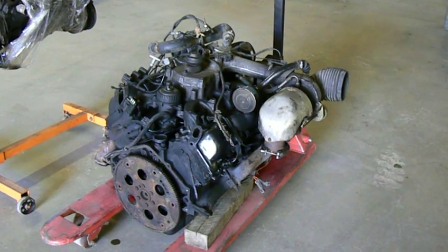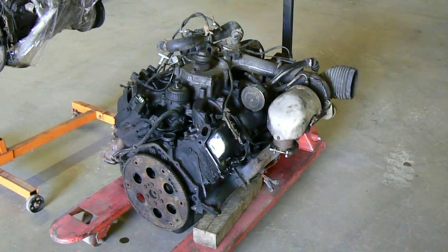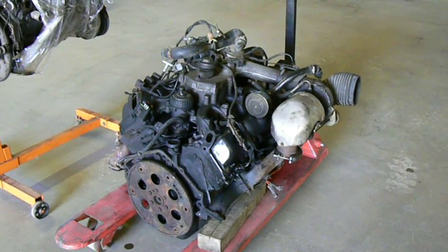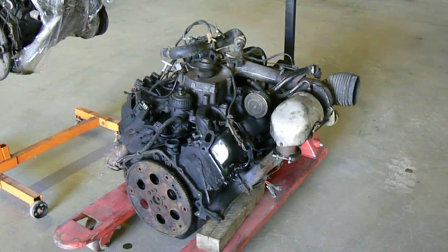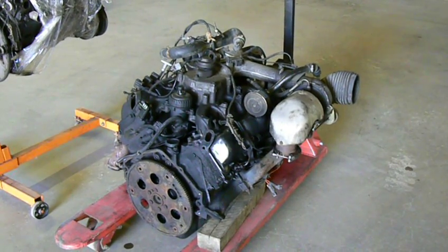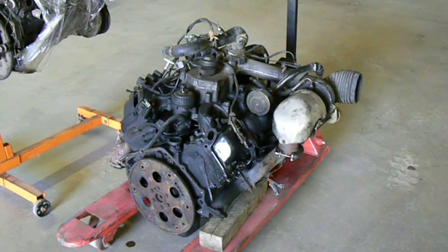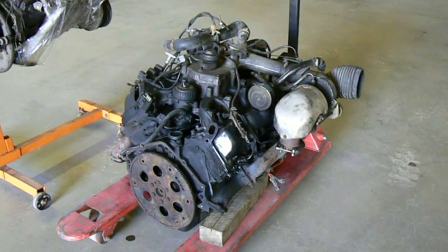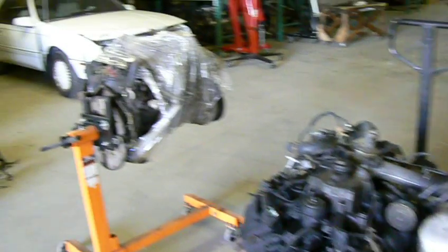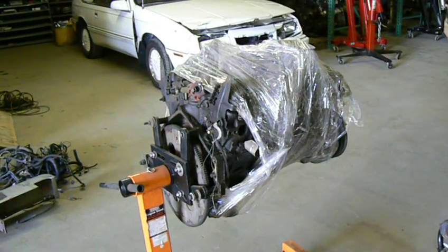Hello, my friends. This is a General Motors 6.5 litre turbo diesel V8. And in fact, this is the engine that we will shortly install into the turquoise dually, the 1994 Chevrolet 3500. I wanted to conduct a size comparison between this diesel V8 and a small block Chevy 350 engine, a gasoline V8.